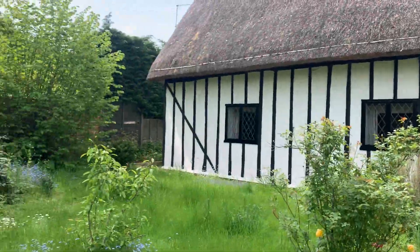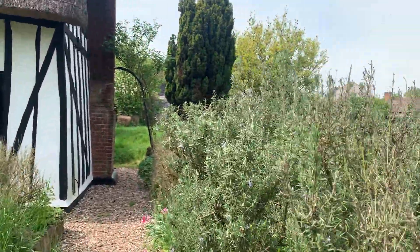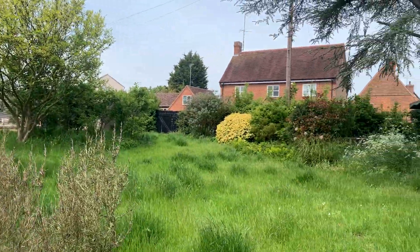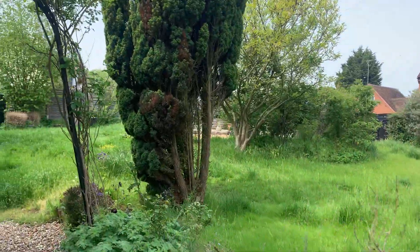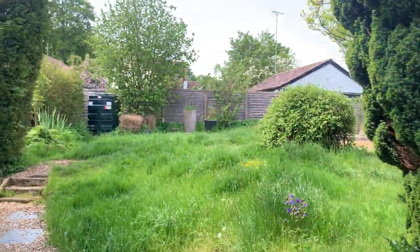So it's detached, it's on the street in Manudon. Just going through the garden — the property sits centrally in the plot. We'll just do the garden first, I think that would be the best thing to do.